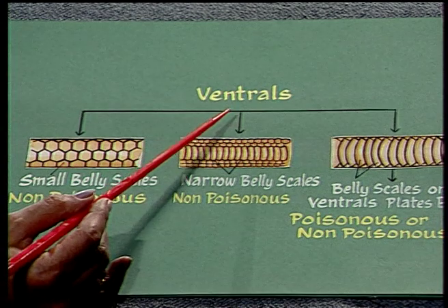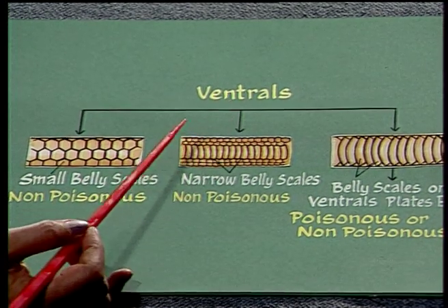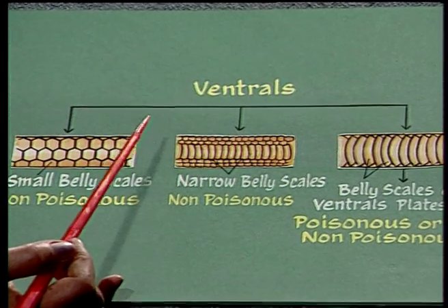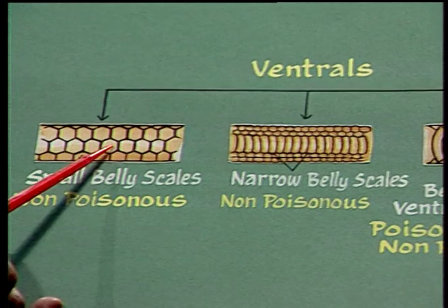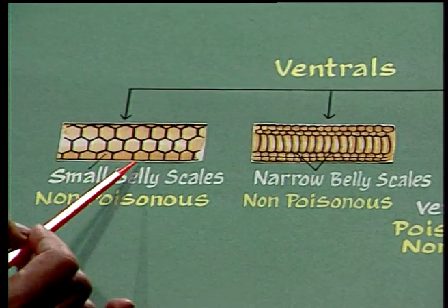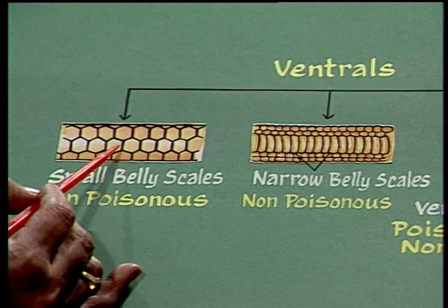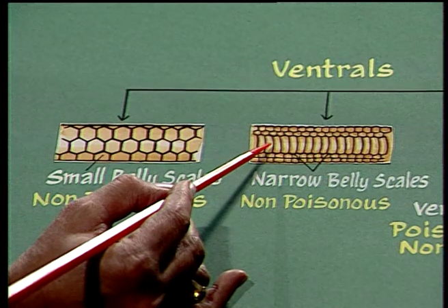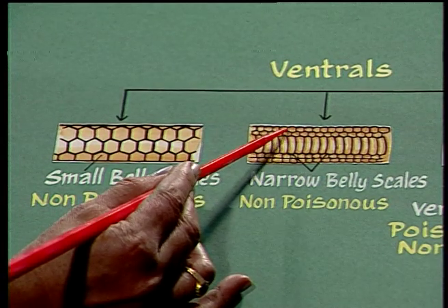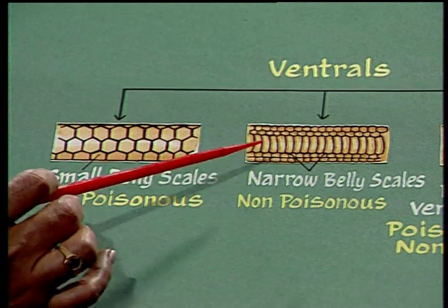Now let us observe the ventrals — the scales present on the ventral region of the snake. If the ventrals are small, it is non-poisonous. If they are broad and in continuation with the lateral or dorsal scales, then also it is non-poisonous.